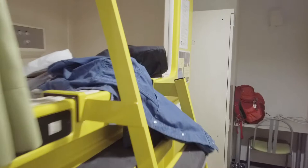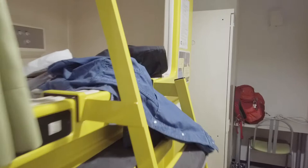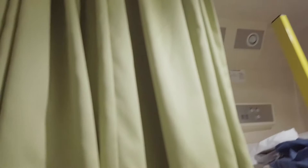So here's my room. I actually have a standard with private bathroom. Unfortunately, they booked a singular room and I hate it. So they have a locker. They also have a television, lights, and pillows.